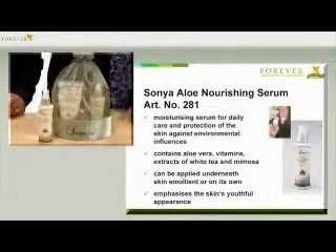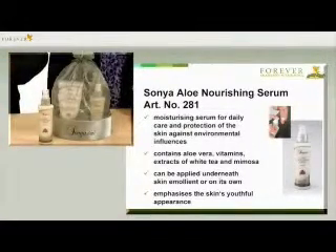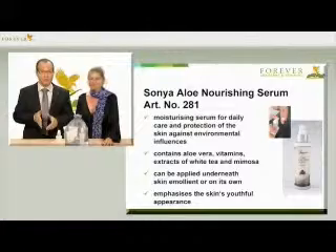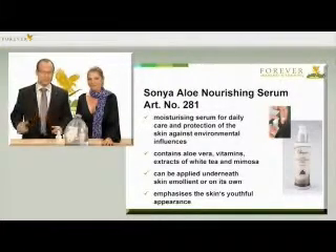Since I'm on planes quite often and the air is very dry there, I couldn't do without this care step. A true miracle weapon against environmental influences is the Forever Aloe Nourishing Serum with the article number 281. Aloe vera, white tea extracts, vitamins, limosa extracts and other valuable ingredients are brought directly into the skin and lead to a fresh, smooth and silky skin feeling.